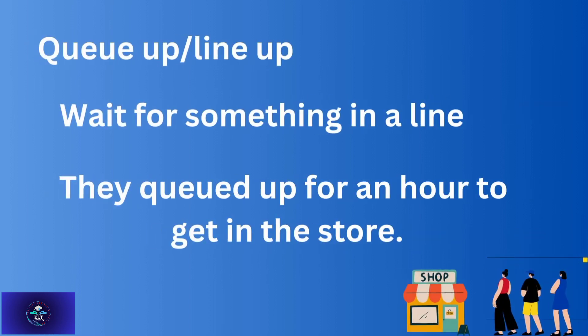'Queue up' or 'line up' — to wait for something in a line. For example: They queued up for an hour to get into the store. You can also queue up for paying your bills or at the cash counter.